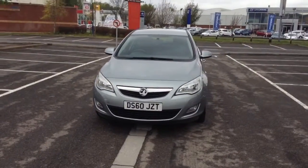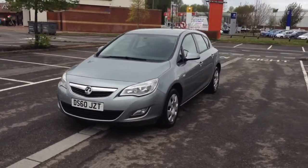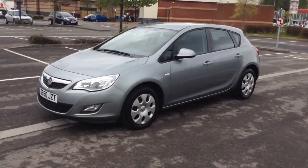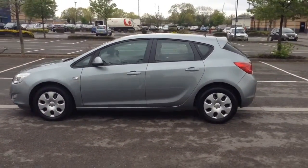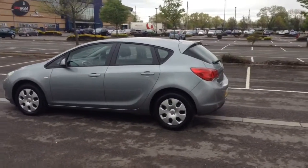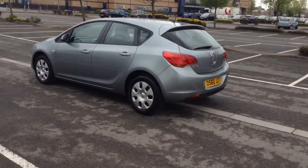This vehicle was first registered in 2010 and has one previous owner. Your fuel economy on this vehicle will be 51.4 miles to the gallon on a combined cycle, currently placing this vehicle in tax band D which is at £110 per year.